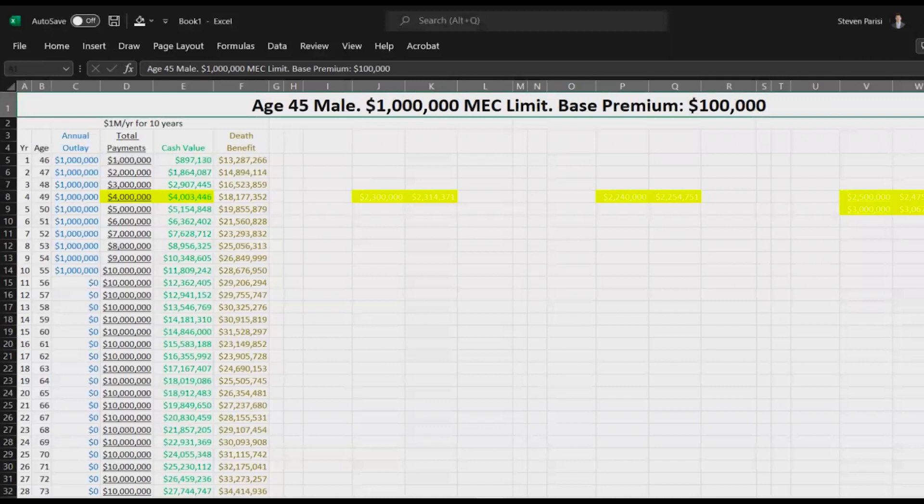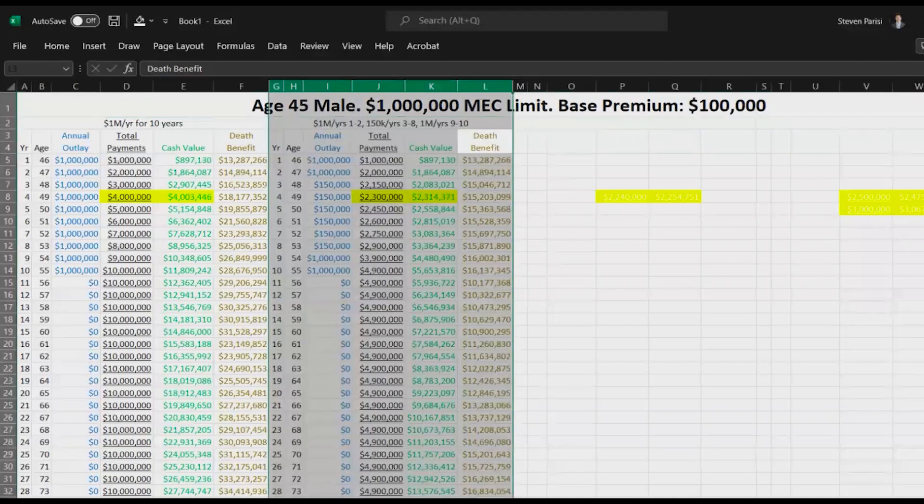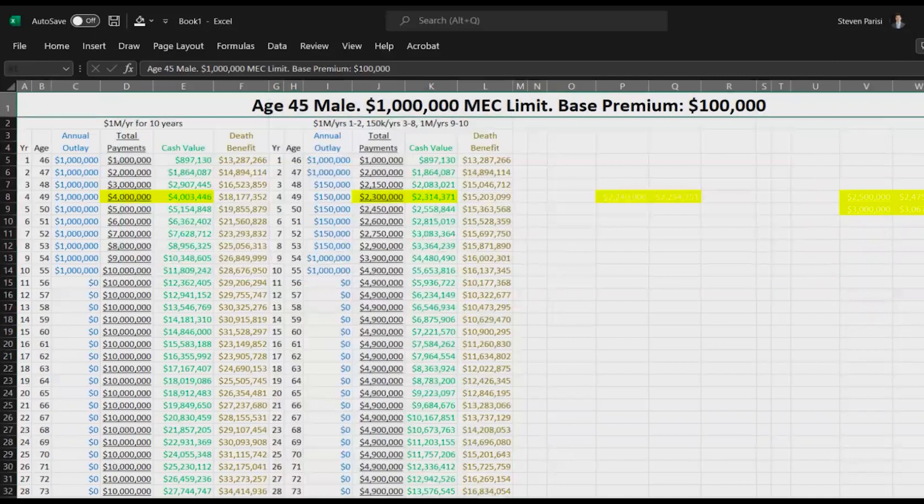Next option: varying payments. We've got $1,000,000 in years 1 and 2 — things going according to plan. Then life happens — the base premium is $100,000 with some term rider costs as well, paying in $150,000 per year. When is the break-even? Still year 4.